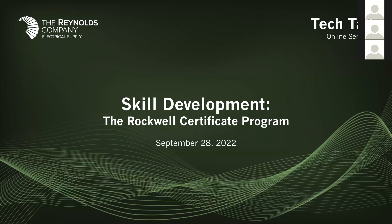Good morning, everyone. This is Brad Freeman. I am the Services Specialist with Reynolds in the North Texas Territory, and I'm here to talk about today's skill development. Specifically, I'm going to take a few minutes to go through the Rockwell Certificate Program and some of the options that we have available to our customers.